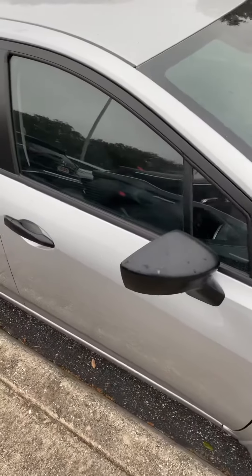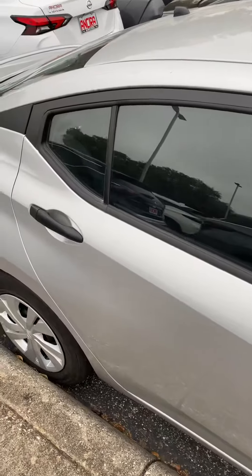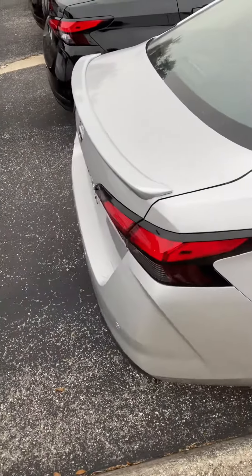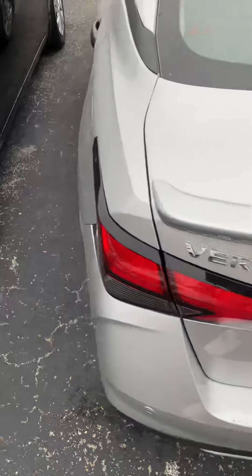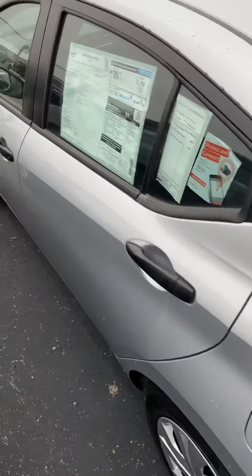So we have other S's out here. This one is brilliant silver. It's got backup sensors, backup camera, Bluetooth, Bluetooth audio, and push to start.